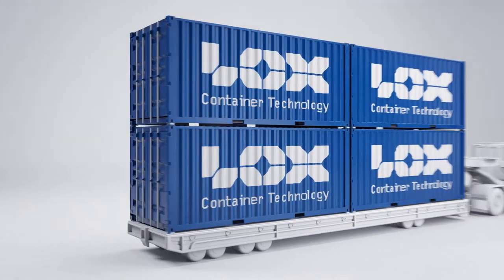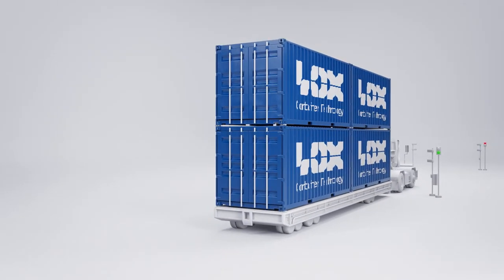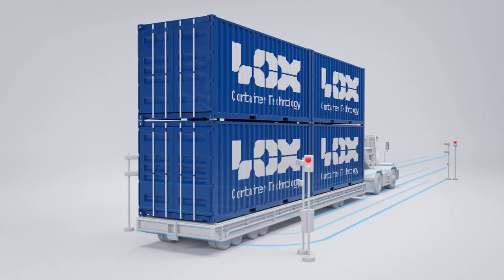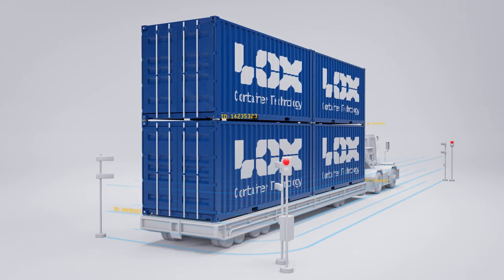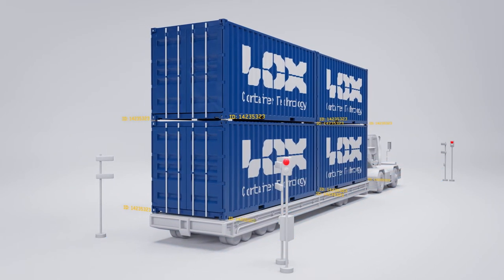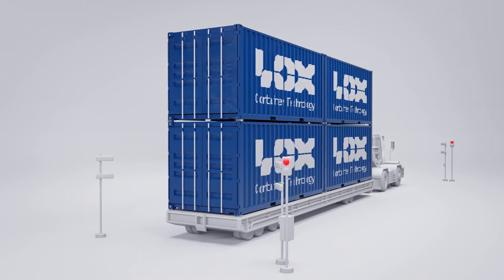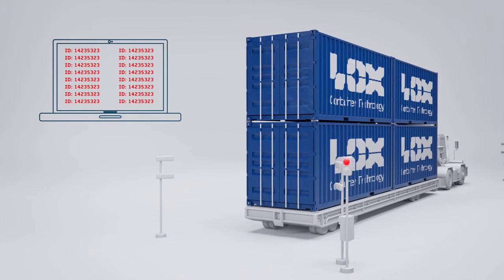The terminal tractor then pulls the loaded roll trailer into the LOX locking and unlocking station. The LOX control system senses the oncoming traffic and creates a magnetic field. When twist locks enter the magnetic field, they wake up and report their unique identity to the LOX control system, making the user application aware of which twist locks have entered the station.